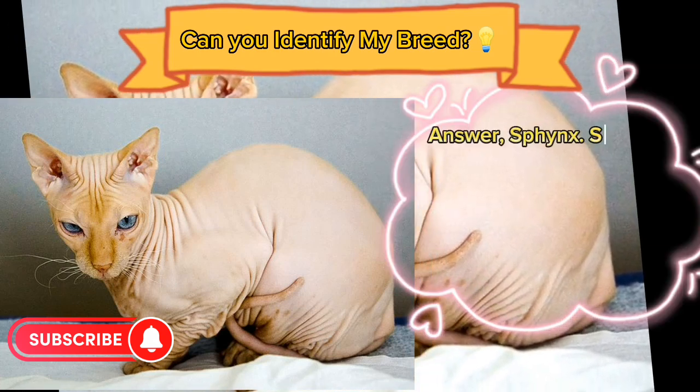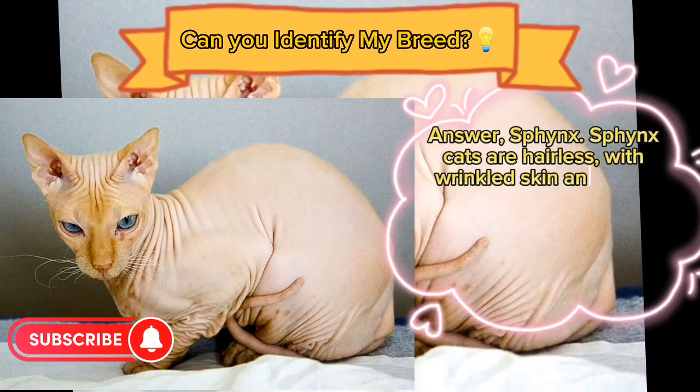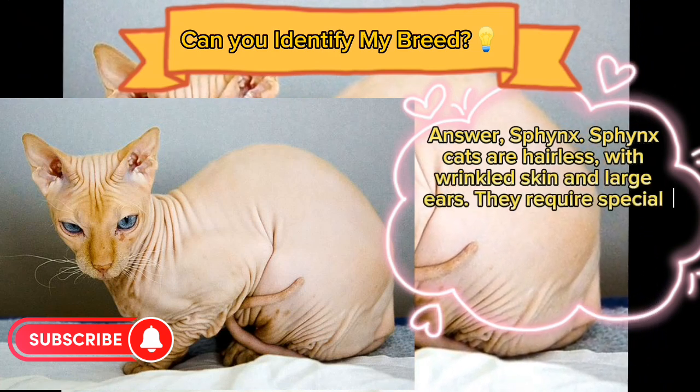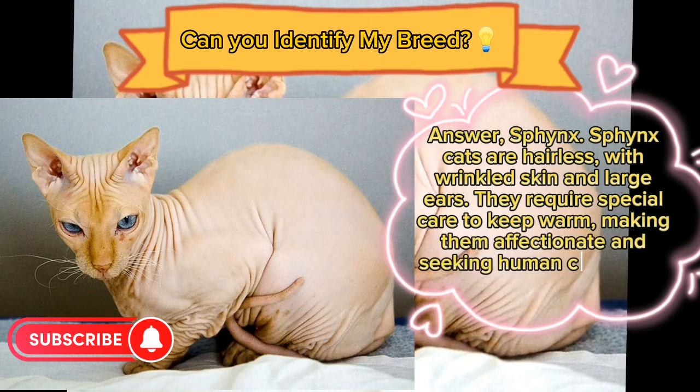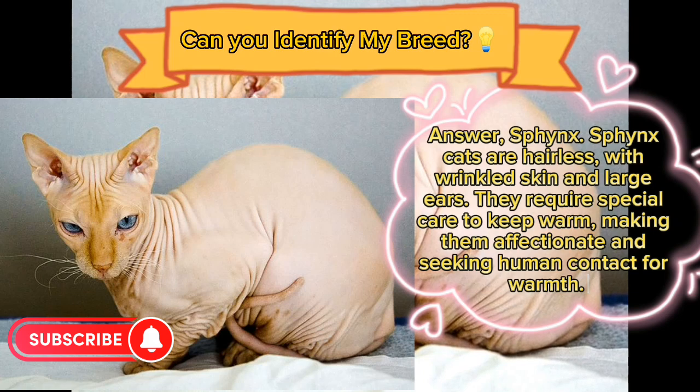Answer: Sphinx. Sphinx cats are hairless, with wrinkled skin and large ears. They require special care to keep warm, making them affectionate and prone to seeking human contact for warmth.